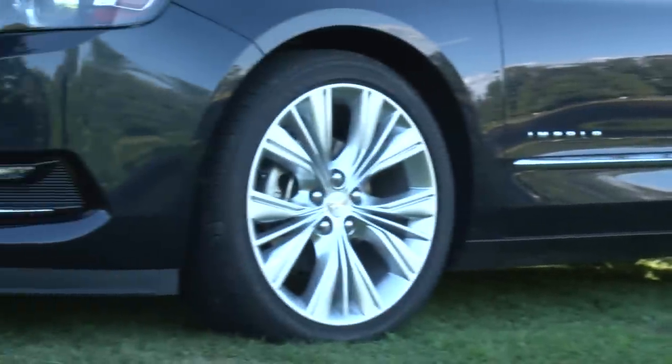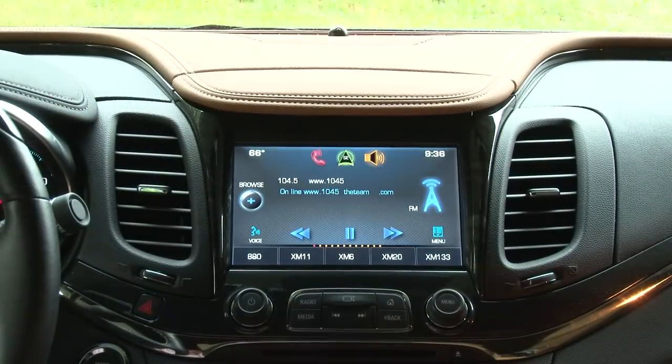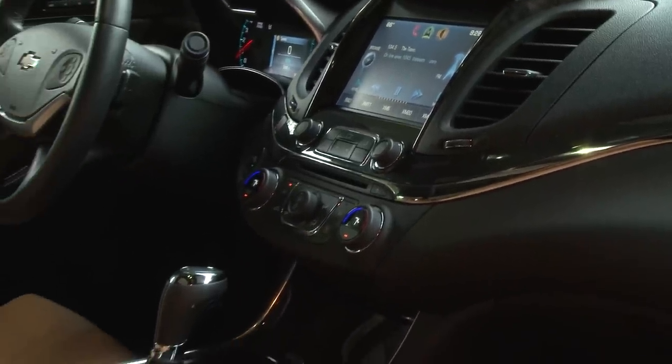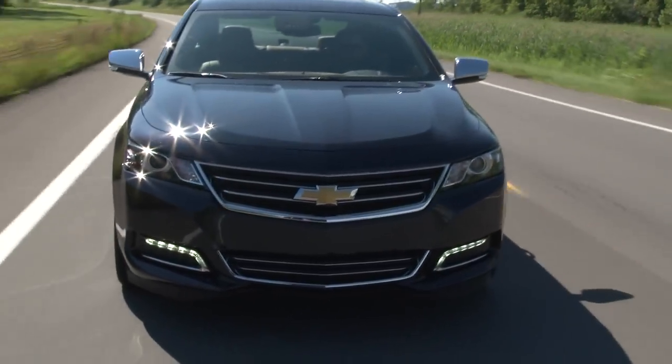Add in these great looking 20-inch wheels, the extensive comfort and convenience package, navigation with Chevy MyLink and a Bose 11-speaker sound system, and the total is $39,510 — pricing that's in line with its Ford, Chrysler and Toyota competitors.